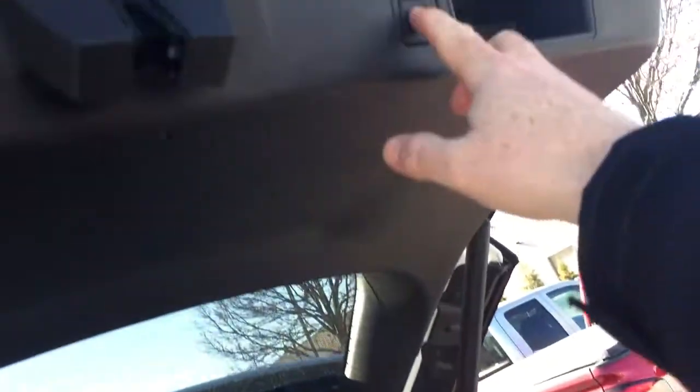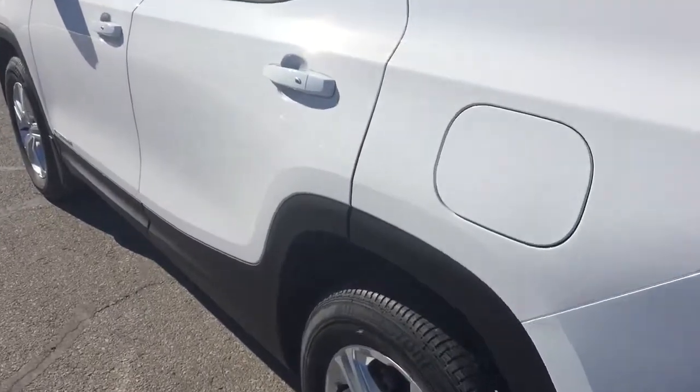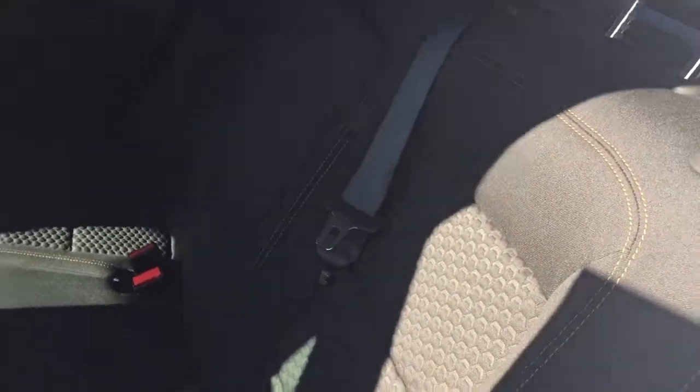And to close it up — before I forget, I want to point out you also have 12-volt power there. To close it up, you can use the key fob again. I'm just going to press this button right here, and it's going to safely and securely go back into position. You also have the smart key access system, so you can lock and unlock with just the press of a button, as long as you've got that key fob within a few feet of the vehicle. And you can put those seats back again with one hand.